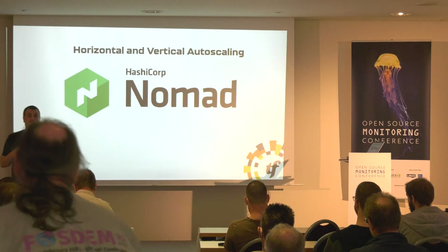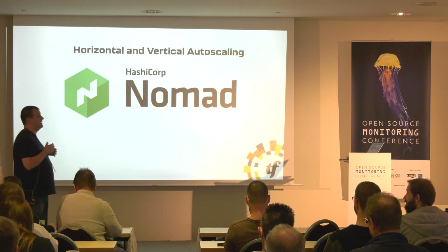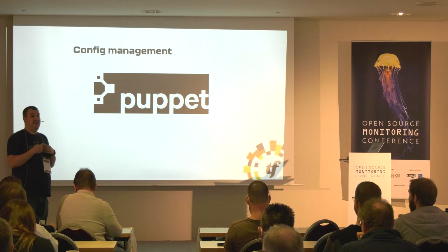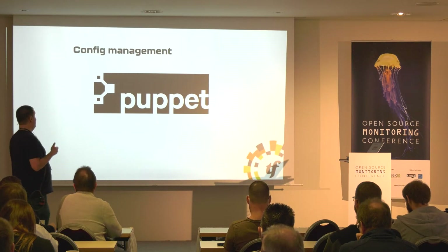Nomad can actually do autoscaling, even horizontally. So if my one instance is overloaded, it automatically adds more. And last year it gained the ability to do Amazon autoscaling, so now not only do I have a single overpaid prepaid instance — I can scale way more.